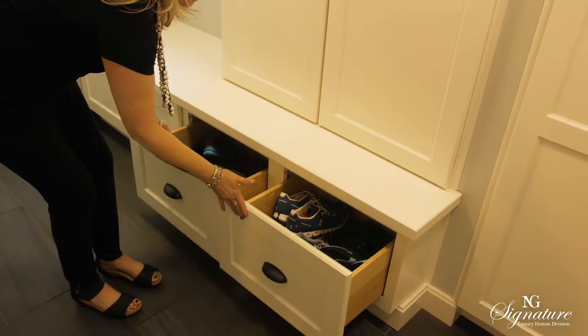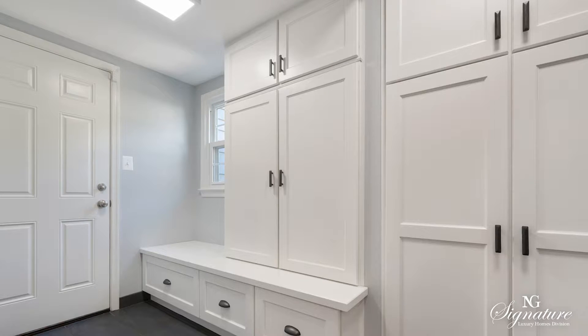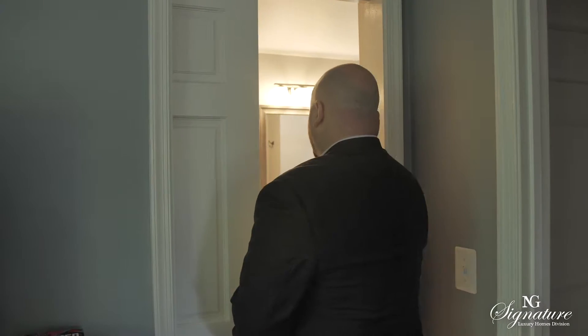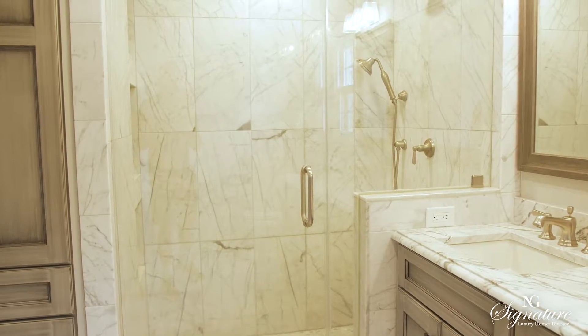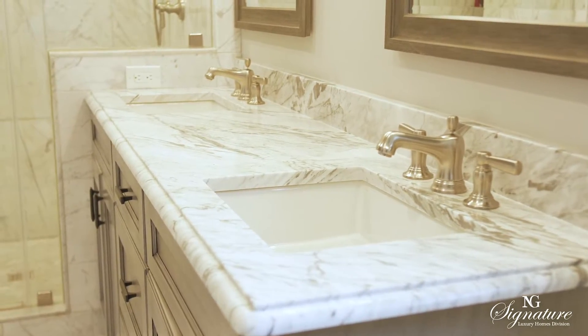They're also soft-close, which for all of us who have lots of extra things to store, we really enjoy. Here we are in the owner's suite and the private bathroom — it's amazing. This luxury remodel had over $25,000 go into this custom design. You have the marble flooring, the dual vanities, and even a linen closet in here.